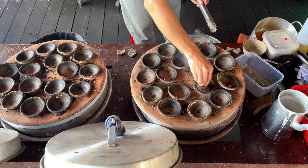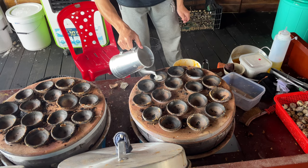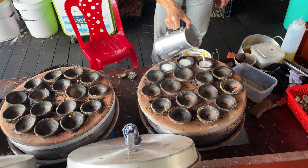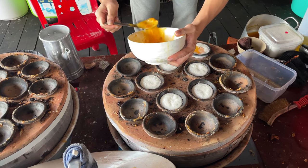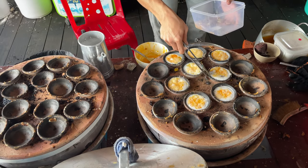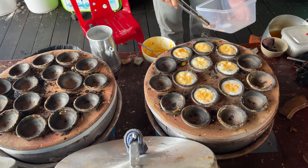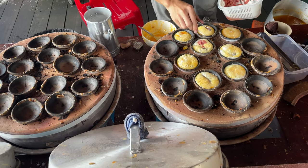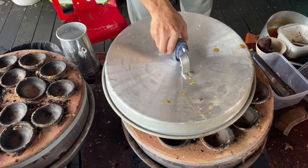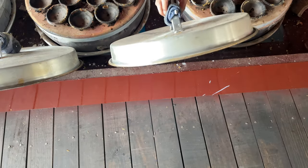Banh can is prepared in small clay cups filled with a white mixture made from soaked rice turned into a dough-like consistency. Quail eggs are cracked on top, the cups are covered with a lid and the pancakes are fried until crispy. They can also be filled with meat. Locals usually enjoy banh can for breakfast — the pancakes are picked up with chopsticks, dipped in fish sauce with ground chili and eaten.